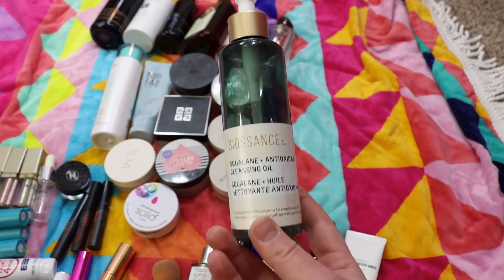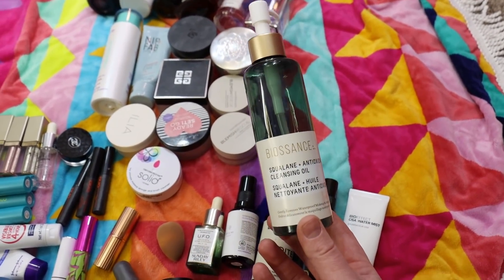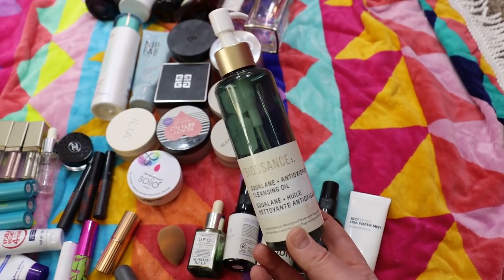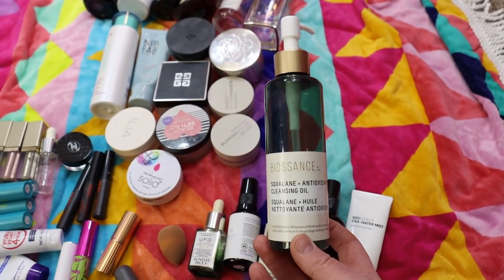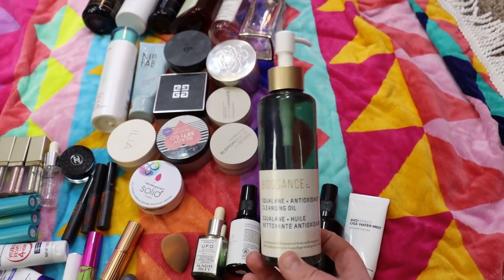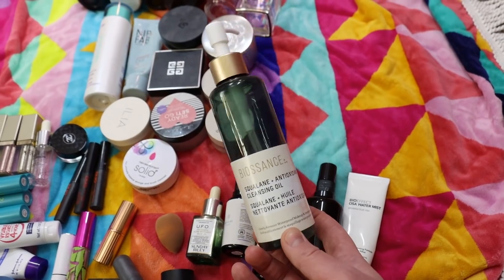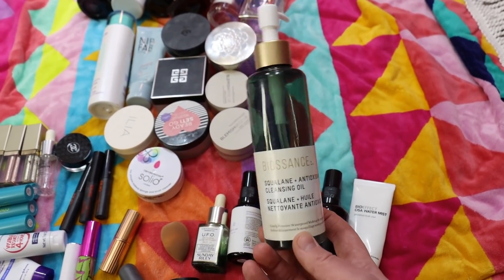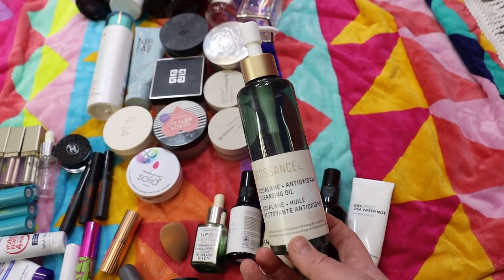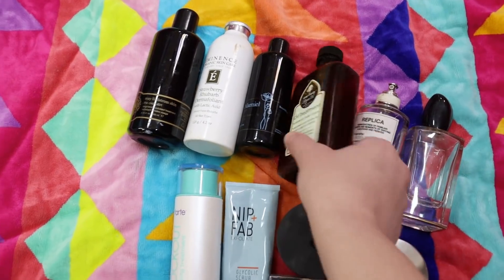Here is a Biossance Squalane and Antioxidant Cleansing Gel — another product I purchase on and off. I've probably gone through four bottles at this point. I use it and then switch to something else and come back to it. It's really good at removing makeup — I do go in with a second cleanse after, like the Farmacy Green Clean — and it does not sting my eyes, neither does the DHC.